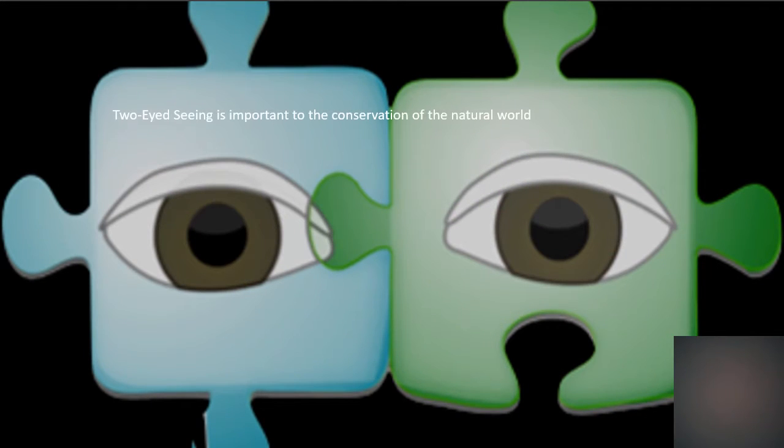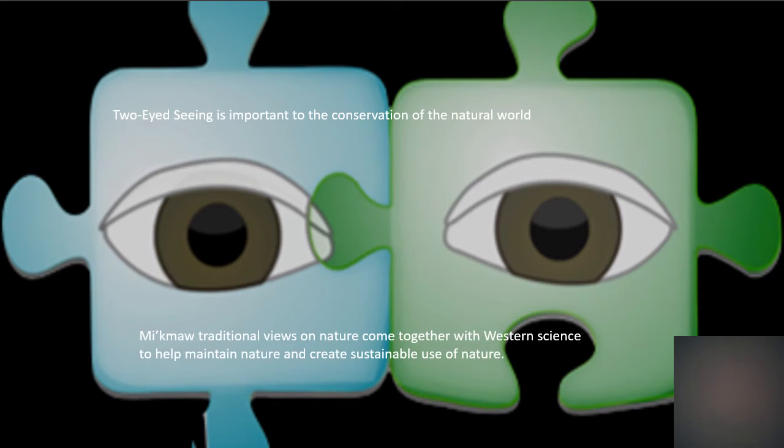Two-eyed seeing is a way of looking at the conservation of forests through the First Nations point of view and a western point of view. Using two-eyed seeing in the Acadian forests of Nova Scotia is important because the forest covers so much of our land and creates one of the biggest industries, which is forestry. We need to use two-eyed seeing in order to sustainably use the forests like the First Nations did for thousands of years, and use western science to monitor it so humans and nature can both profit.